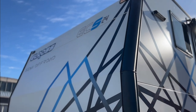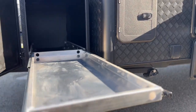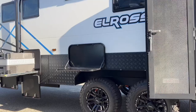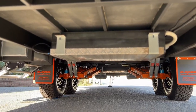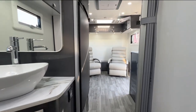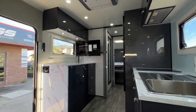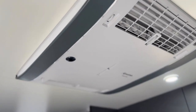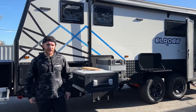Hello everyone, welcome back to my channel. G'day everyone, how are you going? Declan from Elros here.